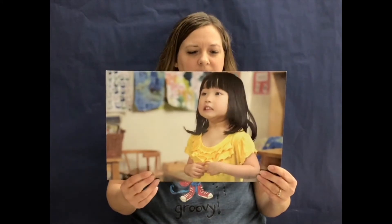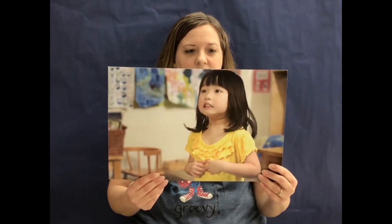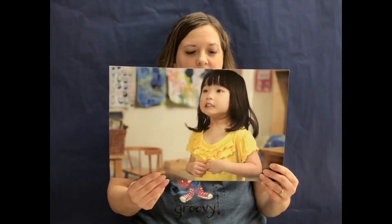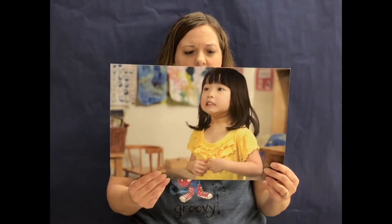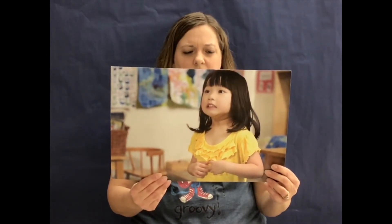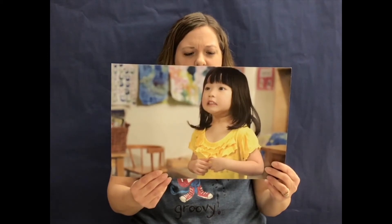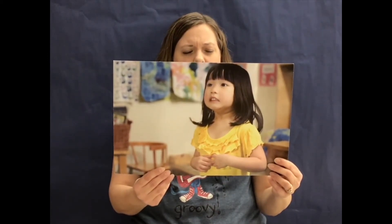Okay, let's talk about another feeling. This is Tina. Suddenly, she hears a really loud noise. It's very loud. The noise keeps going and going. Tina doesn't know what it is. She doesn't like it. It hurts her ears. Look at Tina's face. Tina is feeling afraid. Another word for afraid is scared.